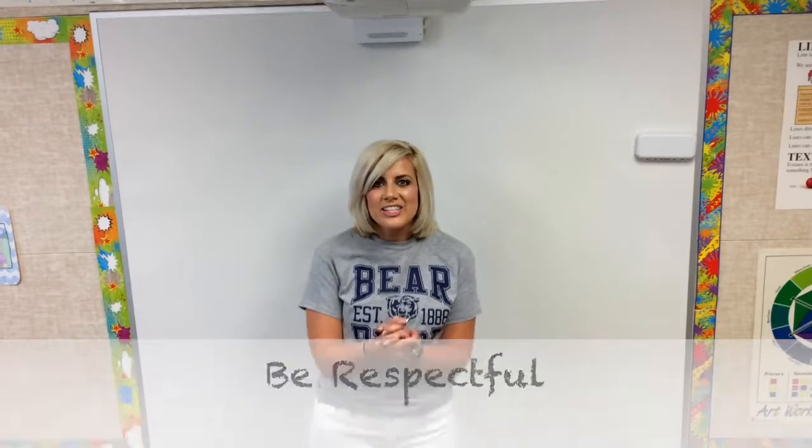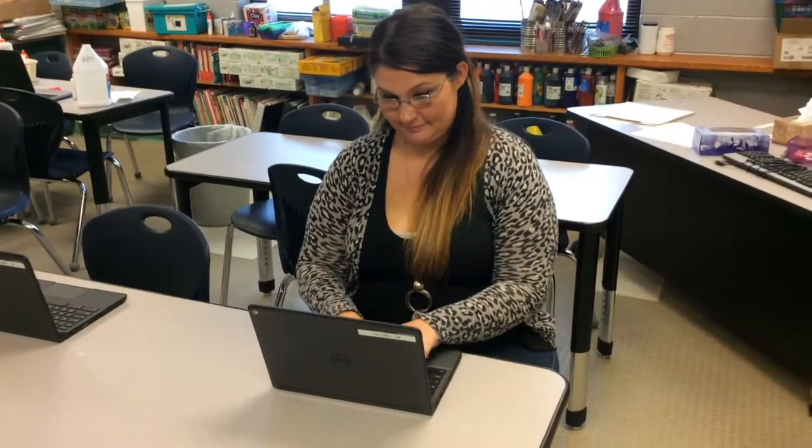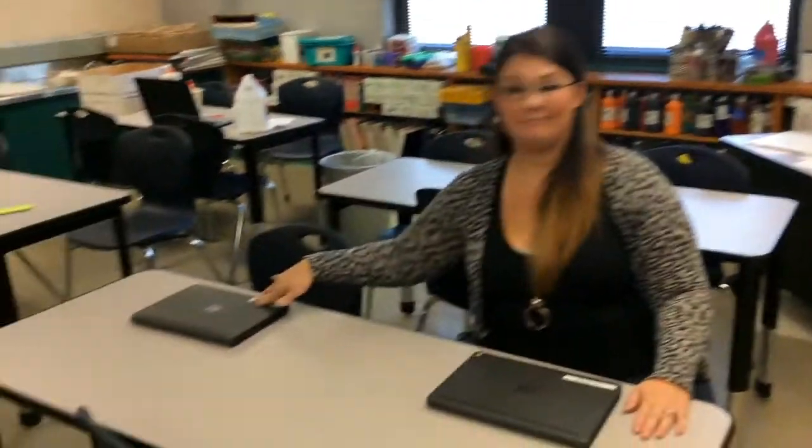The next section we're going to talk about is being respectful with our Chromebooks. Oftentimes our teacher is talking and it's hard to stop what you're doing as a student. So what we're going to do for being respectful: if a teacher is talking, look at this amazing choice — she closed her Chromebook. If a teacher asks you to please close your Chromebooks, close it just like that. It's always a great choice to close your Chromebook by default and listen.